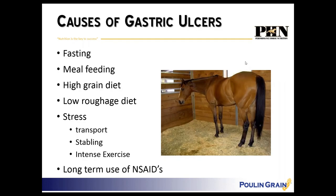What causes ulcers? Fasting — the time between meals where they're not eating anything. Meal feeding, high grain diets, low roughage diets, not feeding enough hay, stress, transport, stabling, intense exercise, and long-term use of non-steroidal anti-inflammatory drugs like bute — which will actually wear away at that mucus coating. Horses are still under stress even now; routines may have changed, different people may be feeding them at different times, and horses stress over small changes in routine.